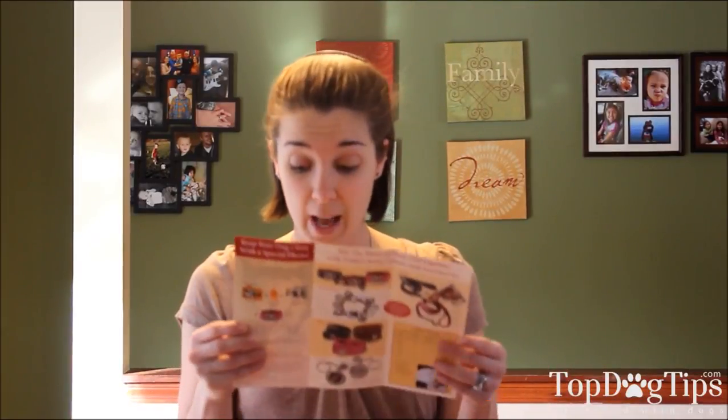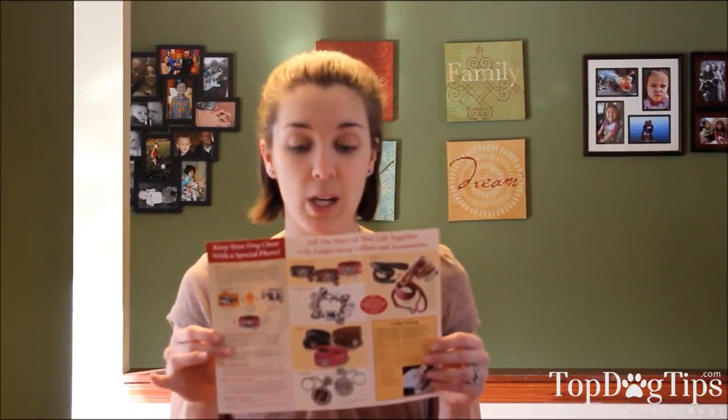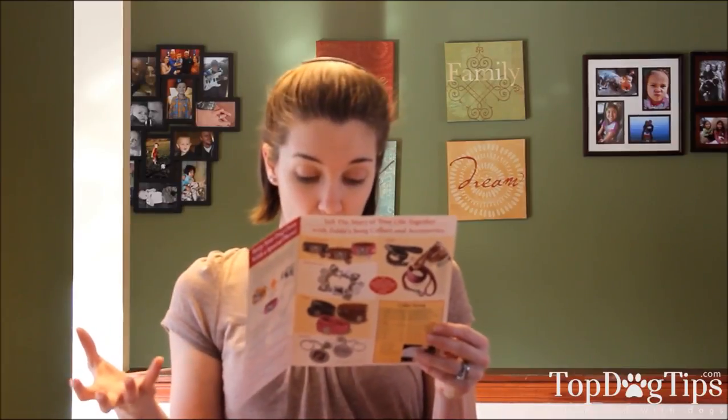These are from a company called Zelda's Song, and you can find them online at zeldasong.com. They're also on Facebook, Twitter, and that kind of stuff. That's where you'll go to check out your options and submit your photos if it's something you're interested in. Be sure to check it out at zeldasong.com — it's a wonderful option for you or for any dog lover in your life.